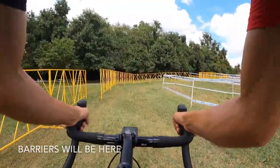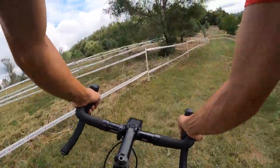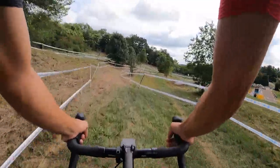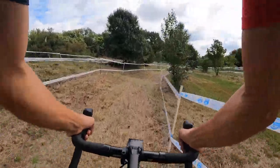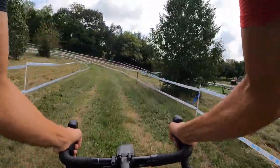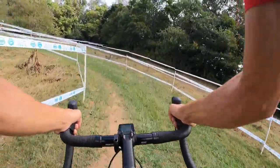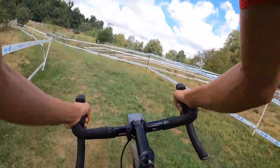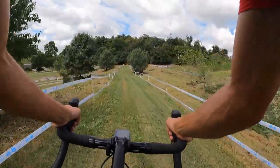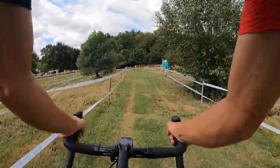Quick addendum to the course here. I talked to Frank Deal, the race promoter and director of GoCross. Right before that 180 turn, they're planning to add the barriers right at that section. So you come up and over the flyover — it seems like you're able to carry good speed, but this section's uphill. So at the top of the hill, over the barriers, and then take that 180. They don't appear to be the full 40 centimeter barriers — they look to be about 30 to 35, so some people will surely be hopping them. Just keep an eye out for that.